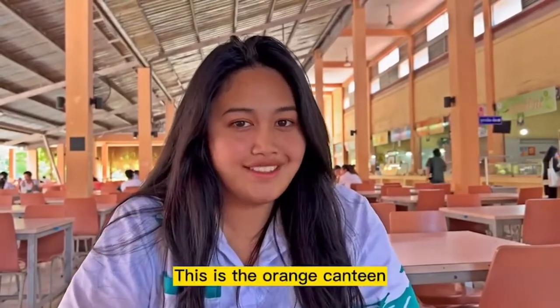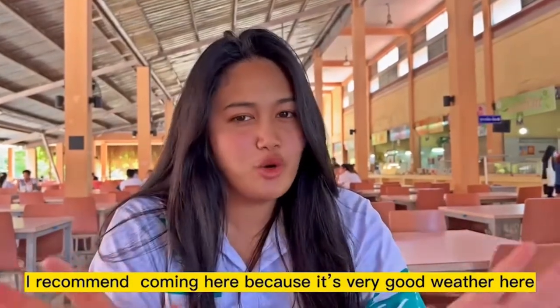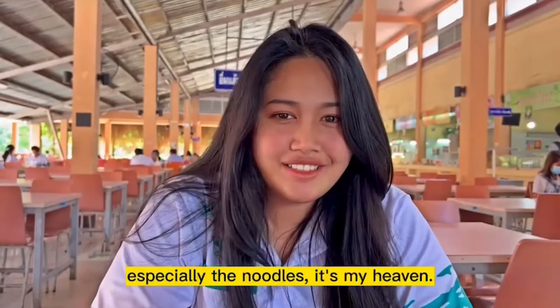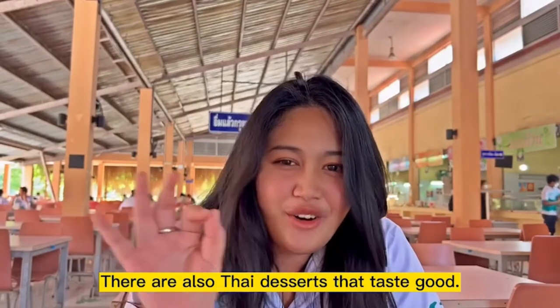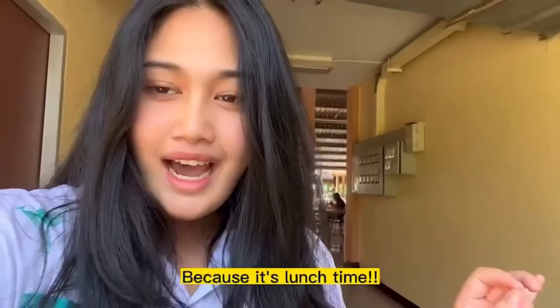This is the Orange Canteen. I recommend coming here because the atmosphere is very good. I really like Tiki. The food and atmosphere are great. There are both indoor and outdoor seating options, which is good. But you should arrive before noon because it gets busy at lunch time.